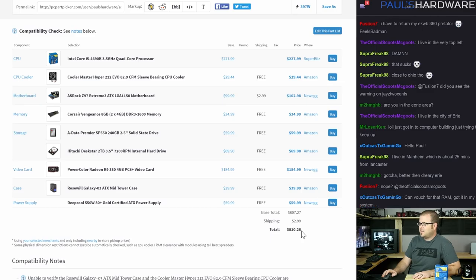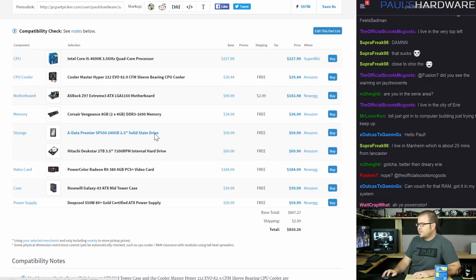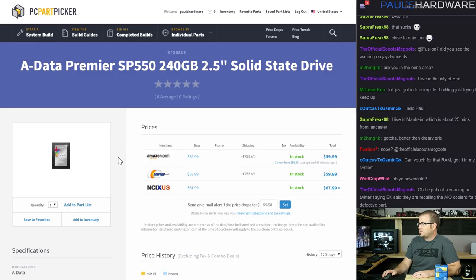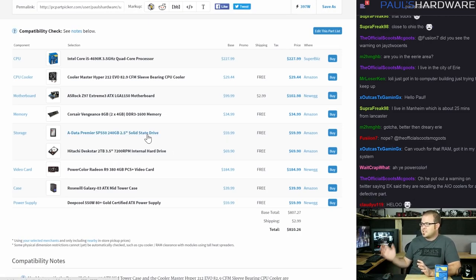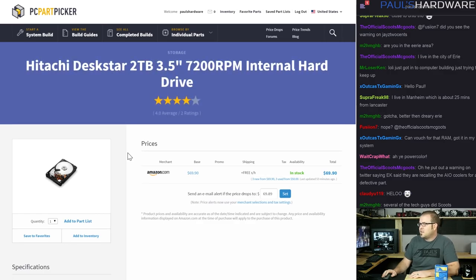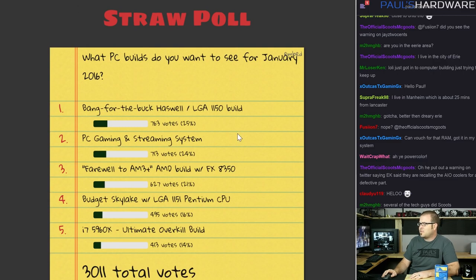For the solid-state drive I went with the ADATA Premier SP550 — $60 for a 240GB SSD, which is the price point I'm targeting right now. It's the cheapest available straight up on Amazon and will do everything for SATA 3 drives — perfectly adequate compared to something like a Samsung 850 Pro. I also included a 2TB Hitachi DeskStar hard drive for $70 — it's been very well reviewed for lifespan in enterprise environments.